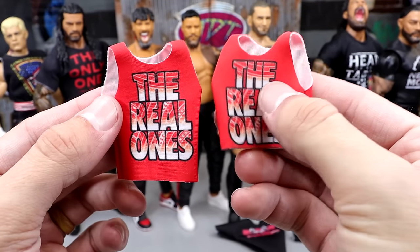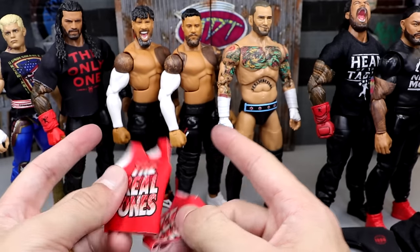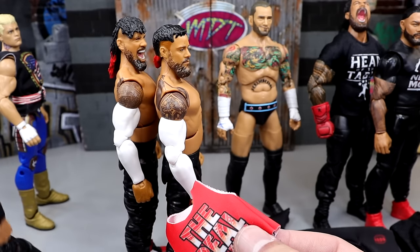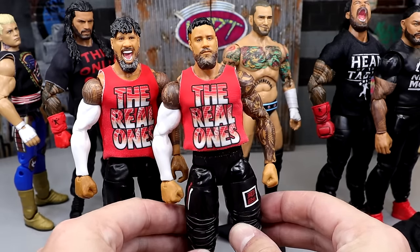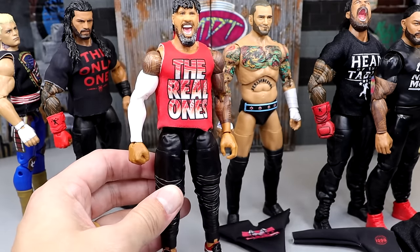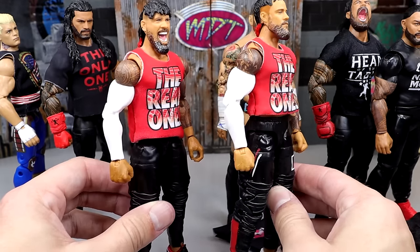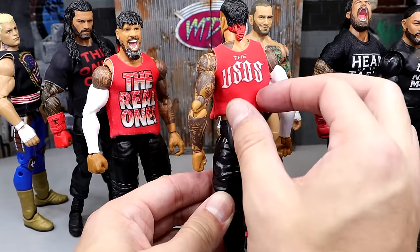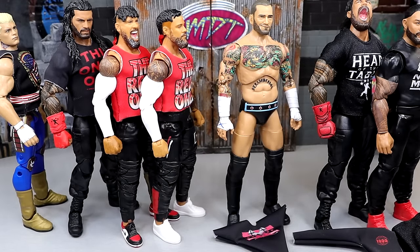Next we have the 'The Real One' shirts. There's the Jay one and the Jimmy one — already pre-done with the crop top style that Jey Uso likes to wear. The white, red, and sleeve details are going to tie in really nicely. I painted the Jays onto this Jimmy figure — I really wish this was the Top Picks Jimmy for the leg designs. But look at Jay with the red and white, the sleeve complement, the rat tail tattoos, the Usos on the back — that is just nasty. Bloodline pants, immaculate look.